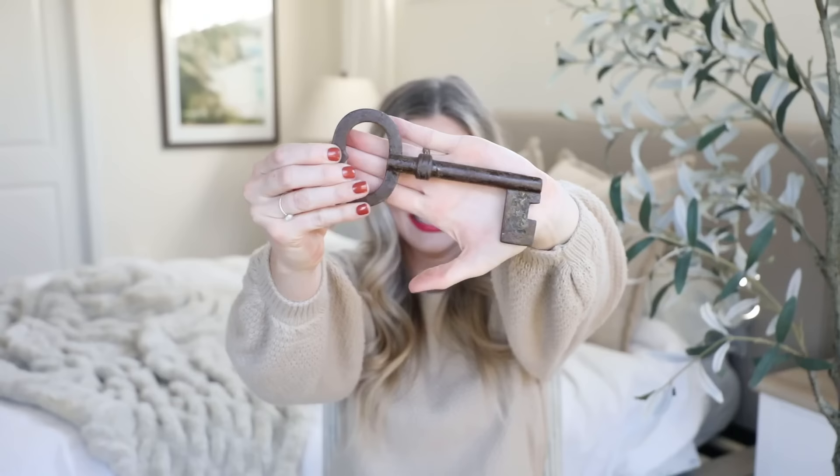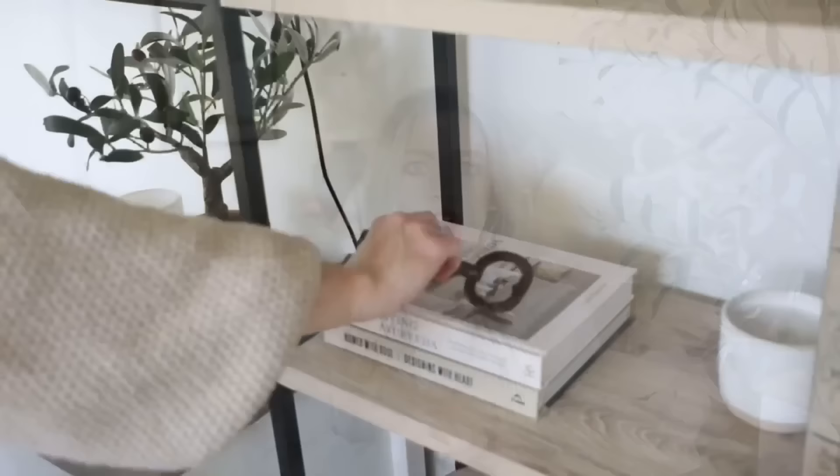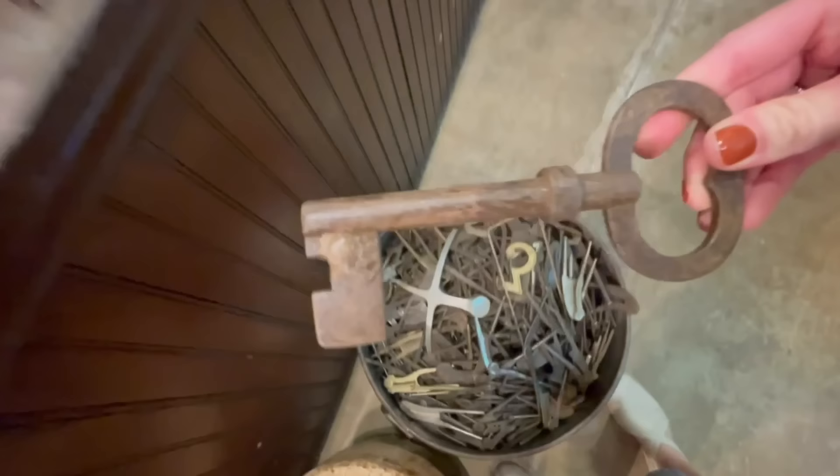Another thing I found was this gorgeous large skeleton key. I just think it has this really old story to tell — I don't know what the exact story is, but keys like this are so cool-looking. The size makes it perfect for topping off a stack of books or as accent decor. You could hang it somewhere, but I'm just going to place it on a pile of books on our shelves. It was only $7, which is a great deal — you can't even find paperweights or accent decor for $7, let alone vintage.